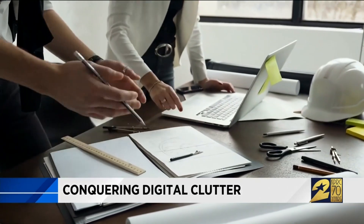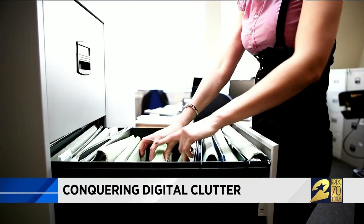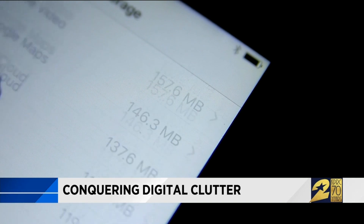Don't let files clutter your desktop — organize them like a file cabinet. Don't just throw a piece of paper in the file cabinet; you take a folder, put the piece of paper in it, and then file it. The same concept applies with digital content, really.